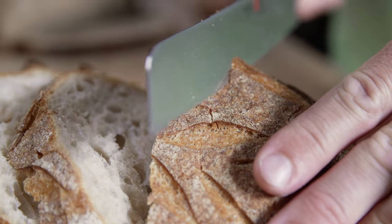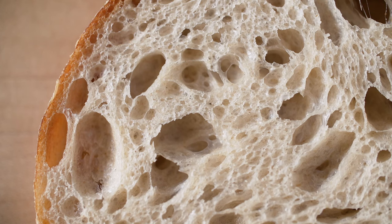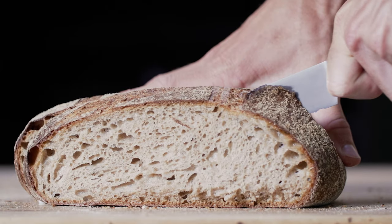Bread making is a craft and it's not static — there are plenty of new things to figure out. There are endless possibilities in the way you can blend grains and combine them and ferment them and bake them, and that's what it's all about.